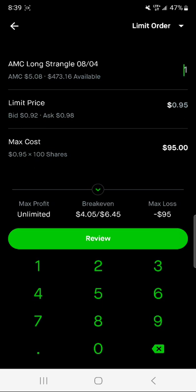Let's say if you're doing one contract and you're buying that one contract, your max cost is $95 with one contract — if you're using AMC at this point in time. Your max cost just depends on the stock you're using as well as how the stock is performing at the time.